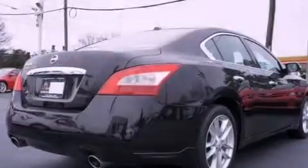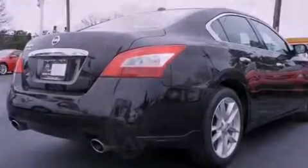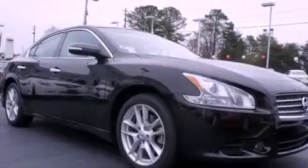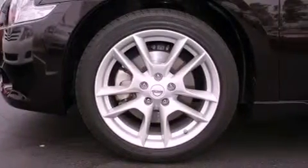Features include aluminum wheels, traction control and stability control systems, MP3 CD changer, a leather-wrapped steering wheel, performance tires, and an illuminated driver-side vanity mirror and brake assistance technology.